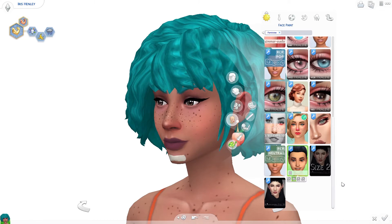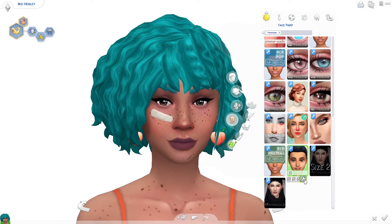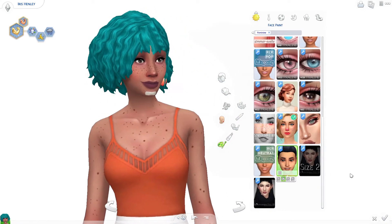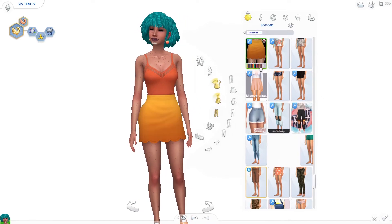Let's talk about the Trash Pack band-aids. This is a really short segment — there's only a handful of them — but they're so cute and they add so much character to your Sims. Sometimes people get hurt, so maybe sometimes your Sims get hurt too.